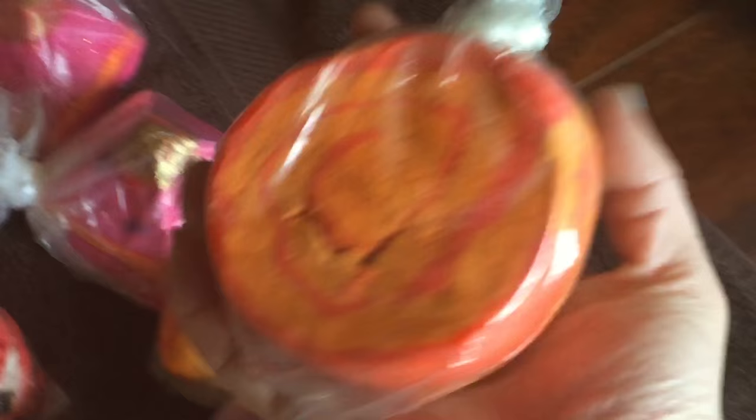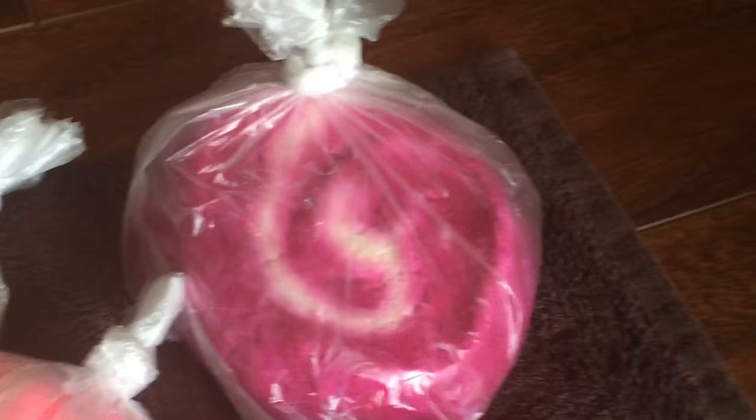Last but not least, I have the Bright Side bubble bar back here — it's huge. You can cut that up about six times. And then the Comforter bubble bar, which is the same scent as that shower cream I showed you earlier and is pink in color. That is my collection and my storage unit! I hope you guys have a wonderful day — as always, be safe!